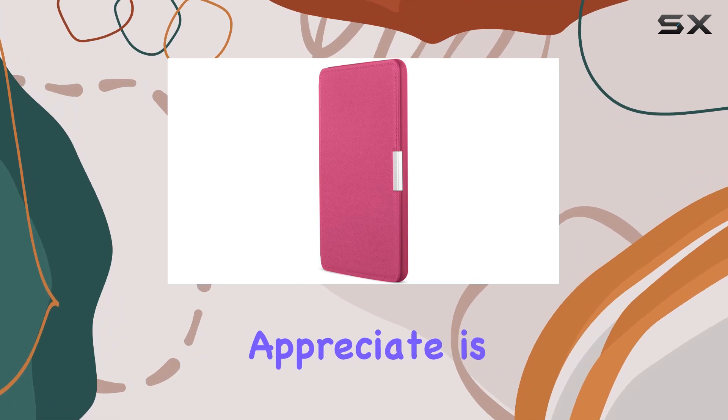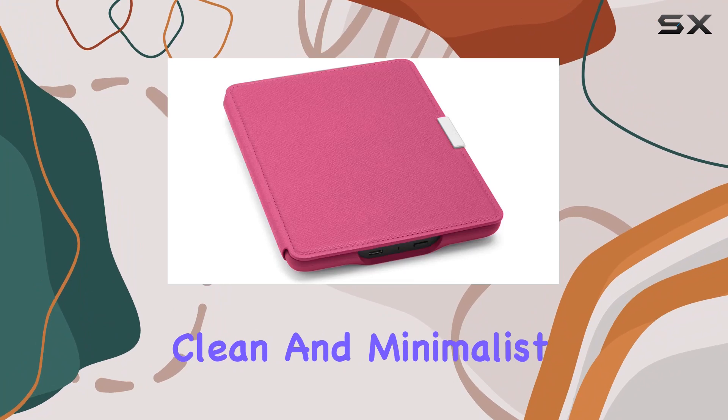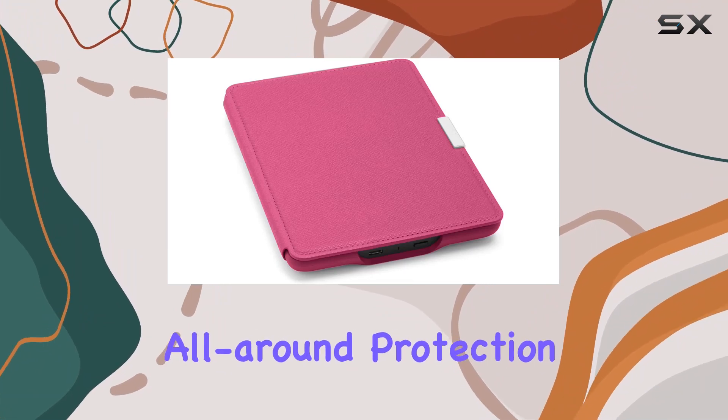What I particularly appreciate is that it secures the device without any straps covering the front. It maintains a clean and minimalist look while providing all-around protection.